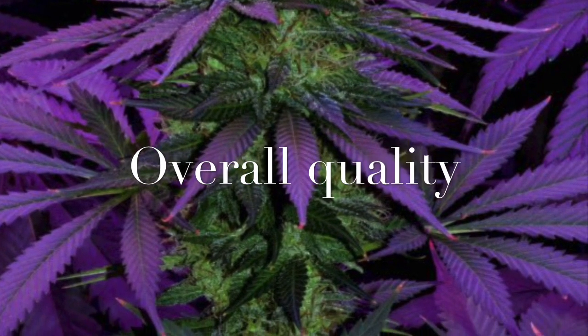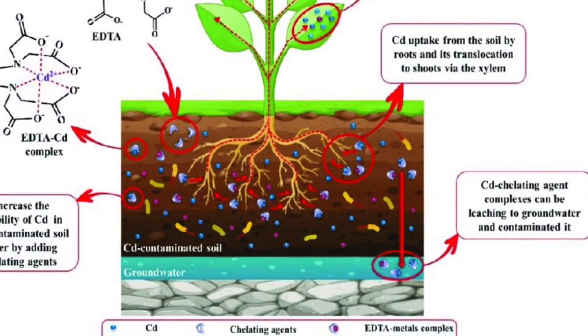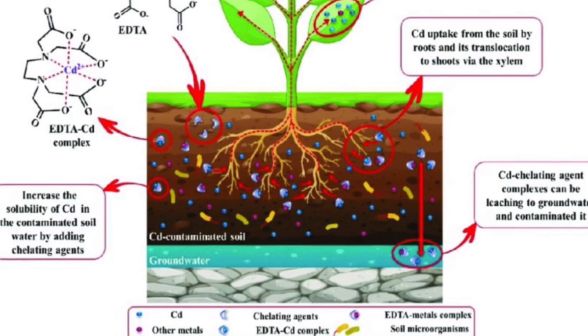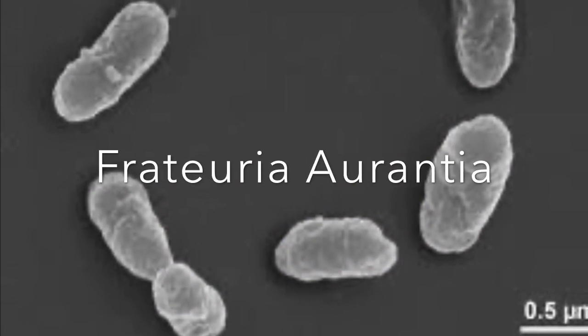As we are learning, these growth promoting bacteria do so much more than make locked nutrients that are in your soil available to your plants. Today's bacteria of the day is Frateuria aurantia.